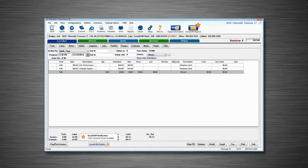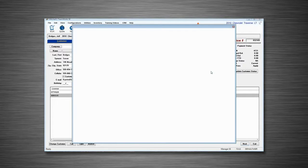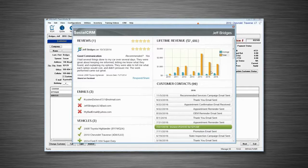Social CRM is tightly integrated with Manager SE, Mitchell One's shop management software, giving you insight into your customers' past experiences at your shop that you can use to make them feel welcome and build loyalty.